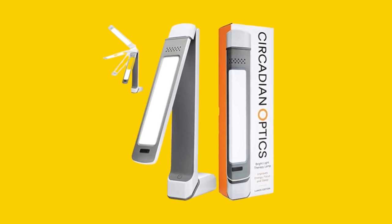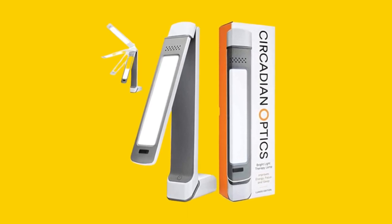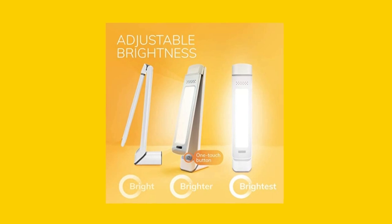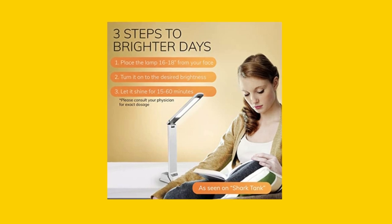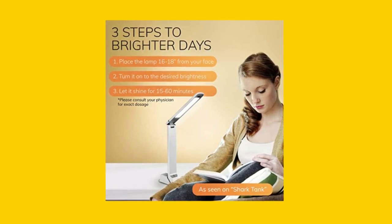Are you struggling with insomnia, jet lag, or the winter blues? Our product can help you with that. Introducing the Circadian Optics Light Therapy Lamp, the perfect solution for improving sleep quality, boosting energy, and regulating your body's natural clock.